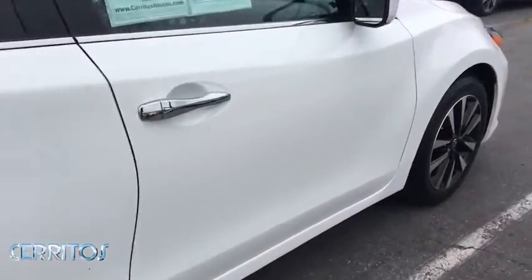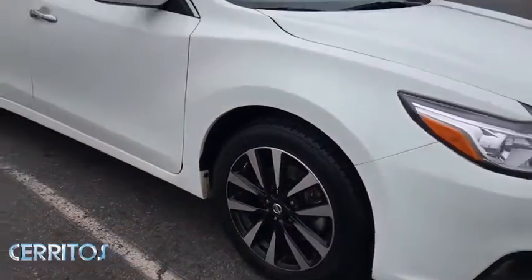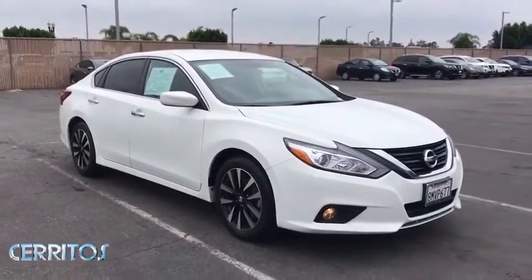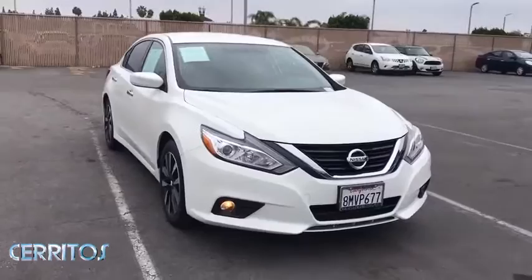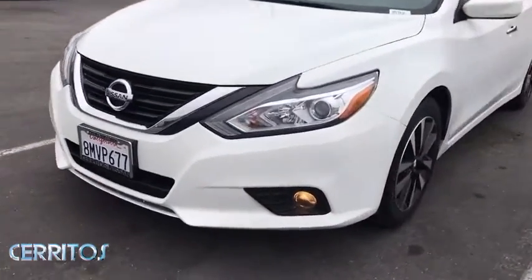This vehicle has less than 60,000 miles. Here are some of this vehicle's great options: backup camera, anti-lock braking system, steering wheel audio controls, keyless entry, remote engine start, traction control, stability control, Bluetooth.